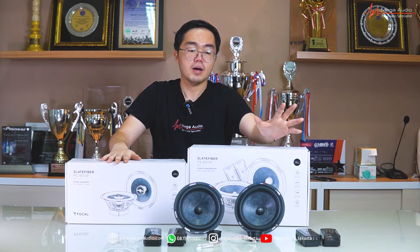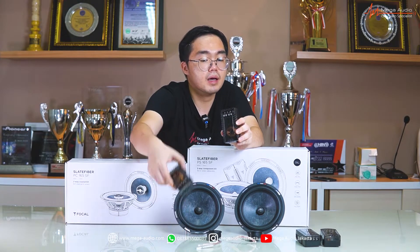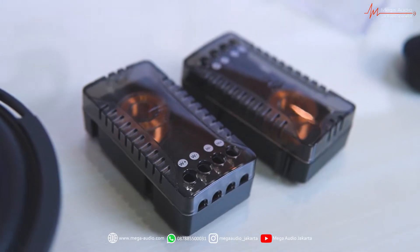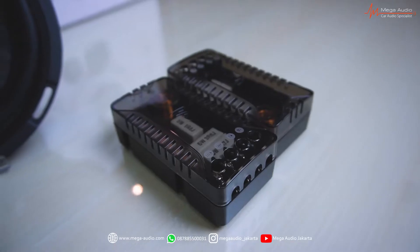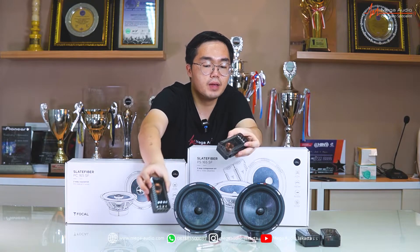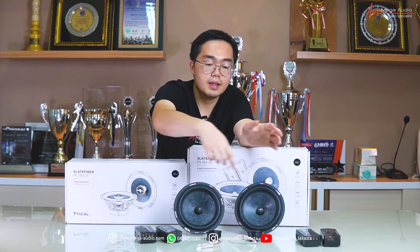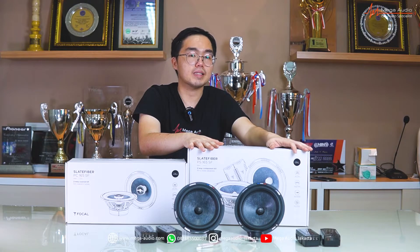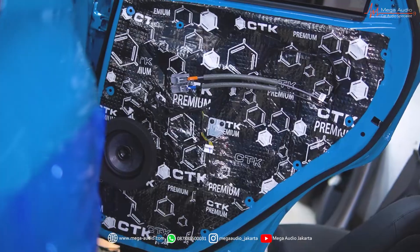Karena ini two-way, jadi kita juga butuh yang namanya crossover pasif. Jadi rumahnya penting juga. Di dalam sistem audio yang lebih simple, dia tersendiri-sendiri — woofer ada crossover-nya sendiri, tweeter ada crossover-nya sendiri, untuk memudahkan instalasi. Jadi crossover pasifnya dapat dua set, kiri-kanan. Ukurannya nggak aneh-aneh dan bisa ditempatkan di tempat OEM kebanyakan mobil.